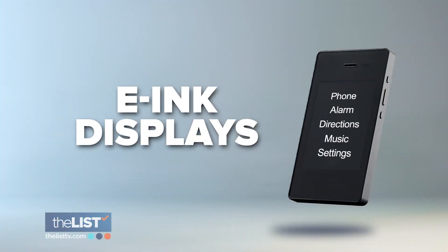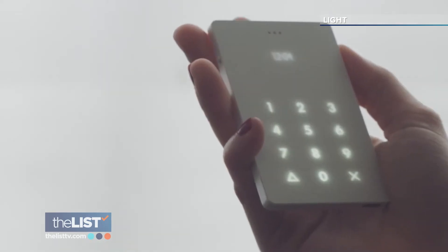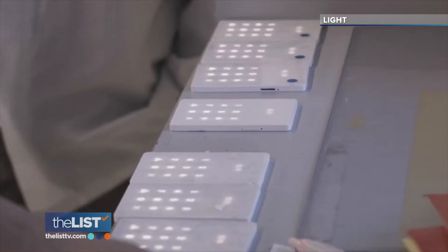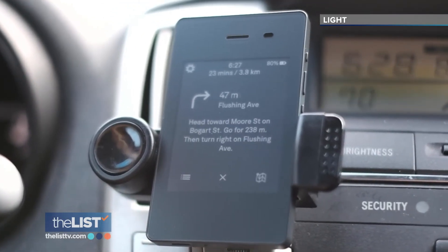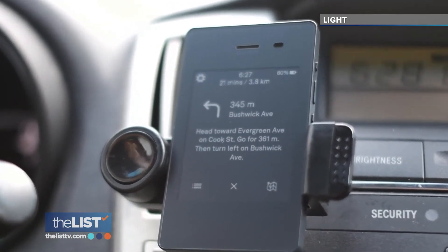E-Ink displays are easy on the eyes and are circadian rhythm-friendly. It's drastically different than using a smartphone — it's a little bit slower, it's black and white, and you're able to view it in direct sunlight. If we're telling people to get out there, go for a walk in the park — it doesn't emit light that can interfere with our sleep cycles. It doesn't have blue light, so it doesn't keep our senses wired in the same way that using a smartphone does.